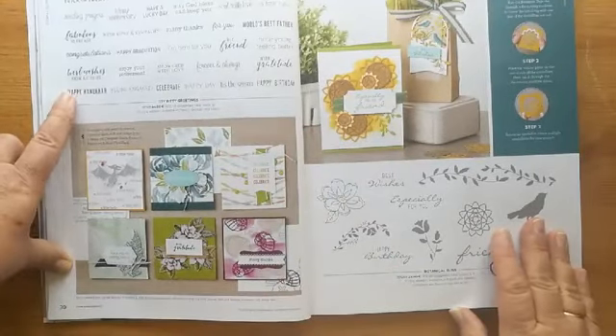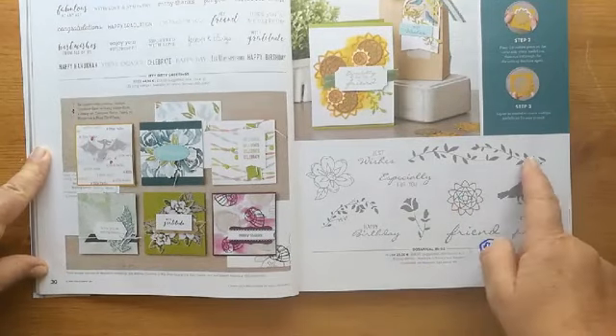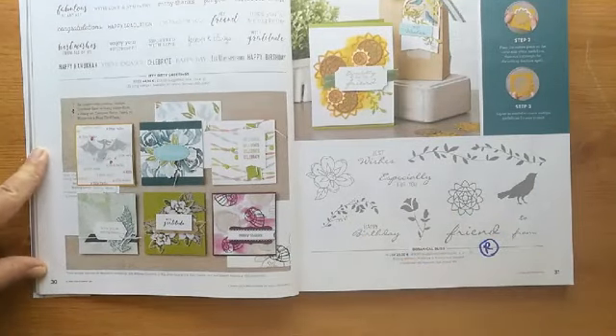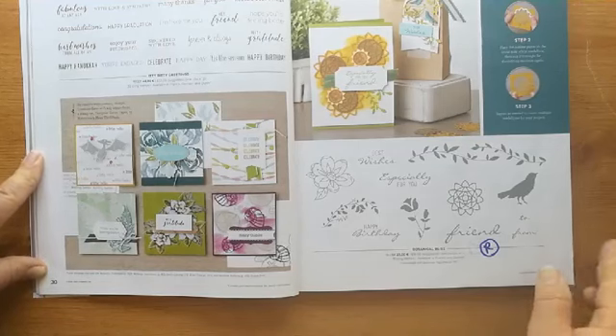'Video Greetings' is staying. 'Botanical Bliss' is going — these are stunning, really decorative, and I do like the style of the text. That one is retiring.